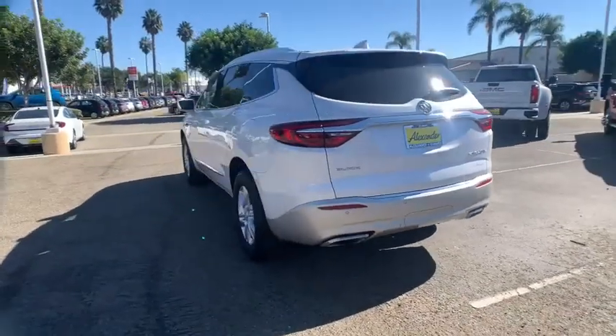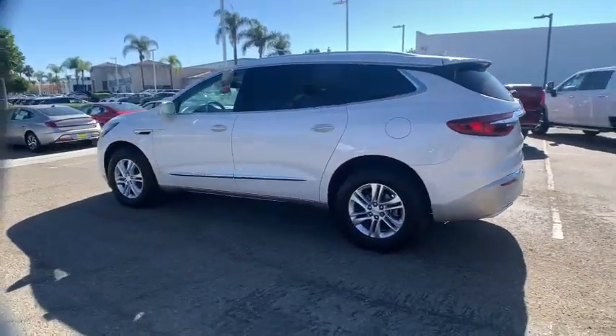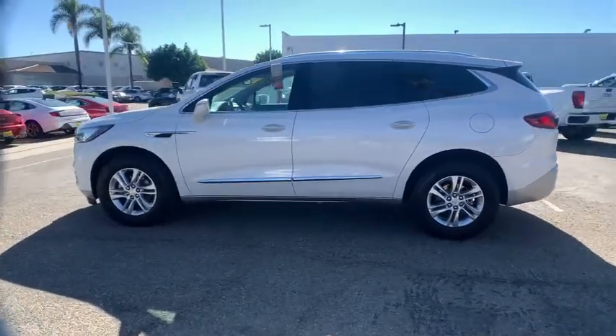This vehicle has less than 40,000 miles. Here are some of this vehicle's great options: traction control, power liftgate, power passenger seat.